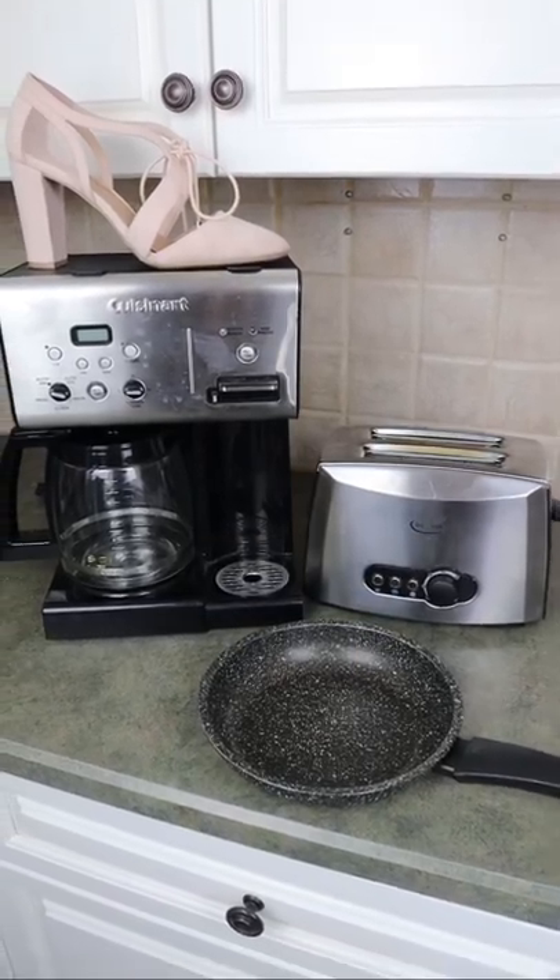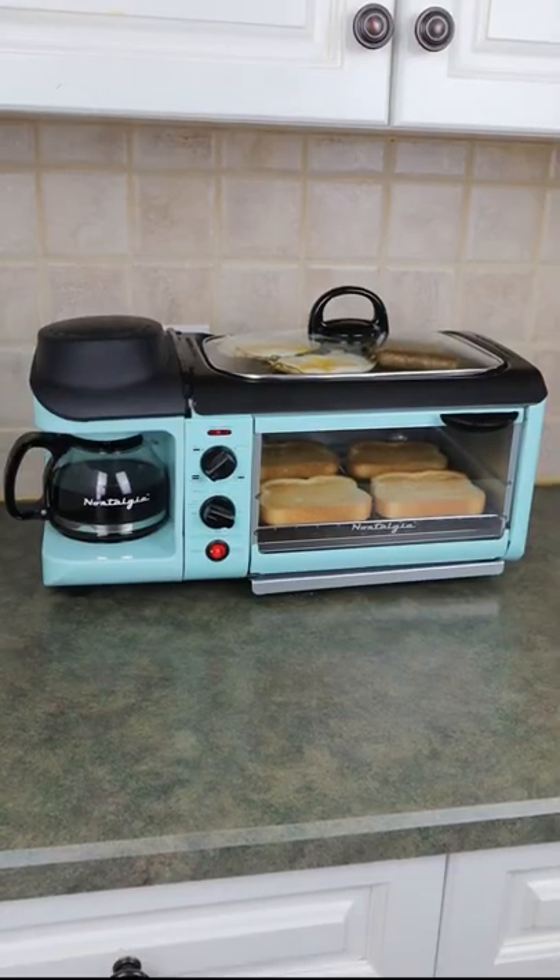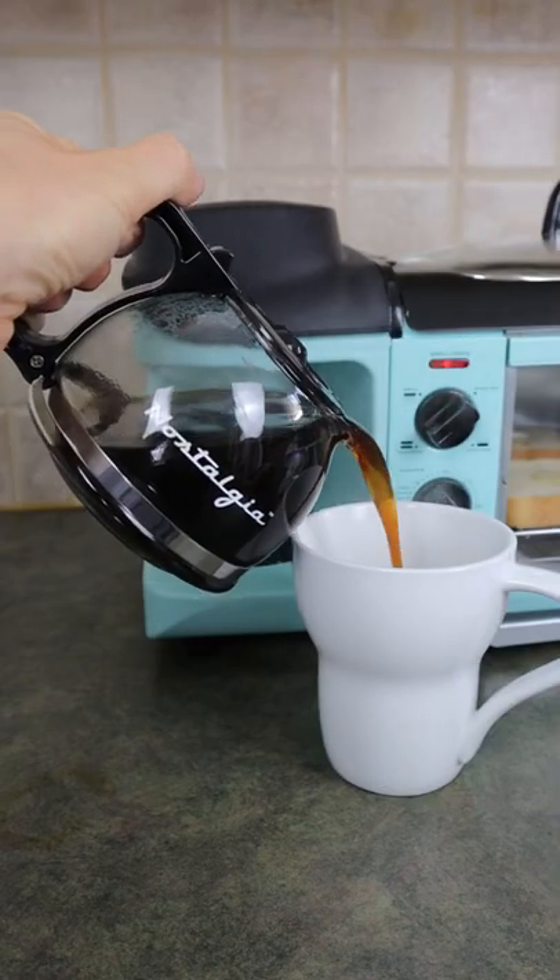Here is something that will save space by replacing all of this. This is an electric 3-in-1 breakfast station. The coffee maker brews in minutes, so you can enjoy a cup while your food cooks.